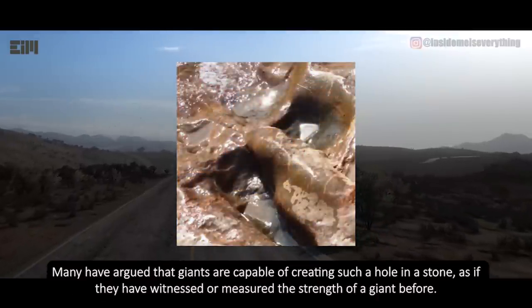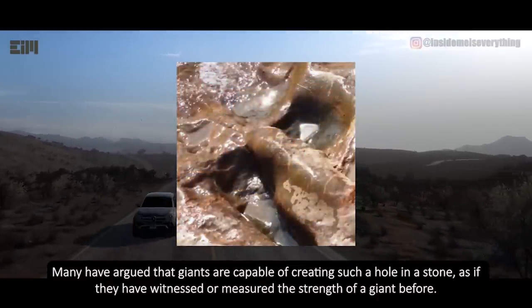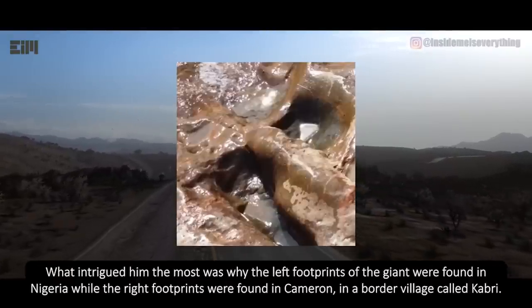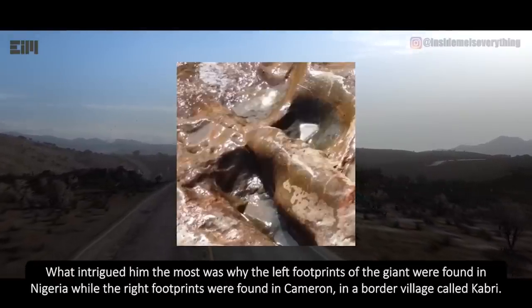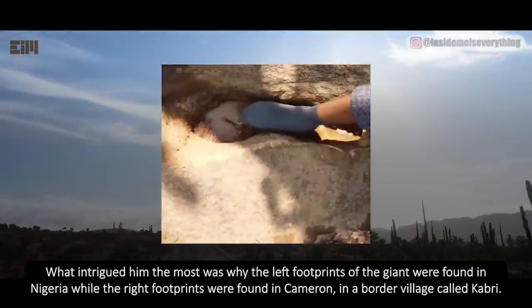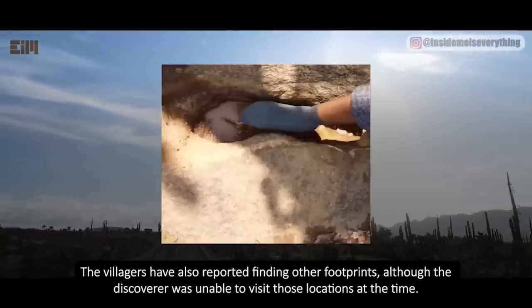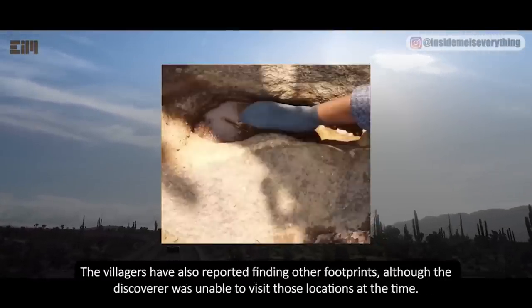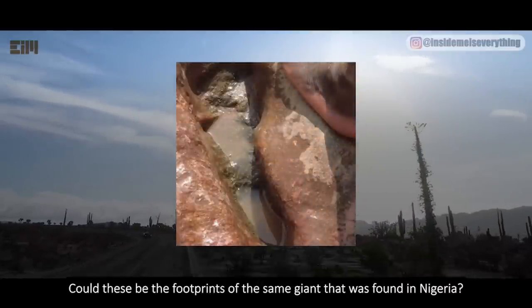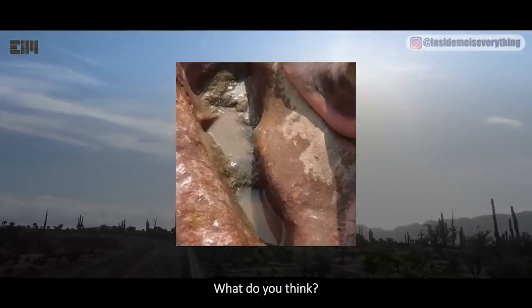Many have argued that giants are capable of creating such a hole in a stone, as if they have witnessed or measured the strength of a giant before. What's most intriguing is why the left footprints were found in Nigeria while the right footprints were found in Cameroon, in a border village called Kabri. The assumption is that the footprints belong to the same giant. Villagers have also reported finding other footprints. Could these be from the same giant? What do you think?